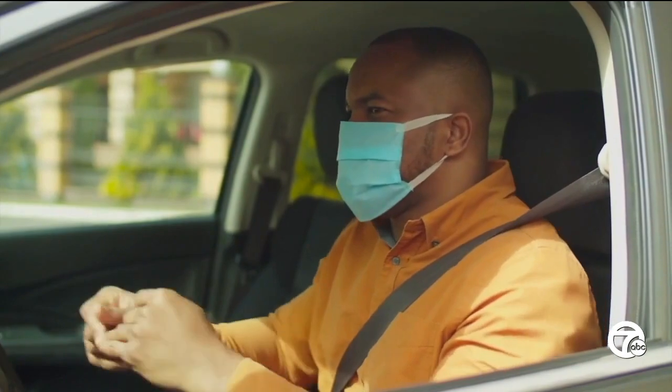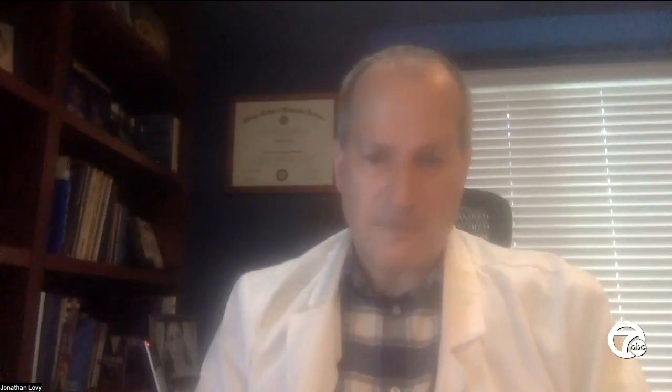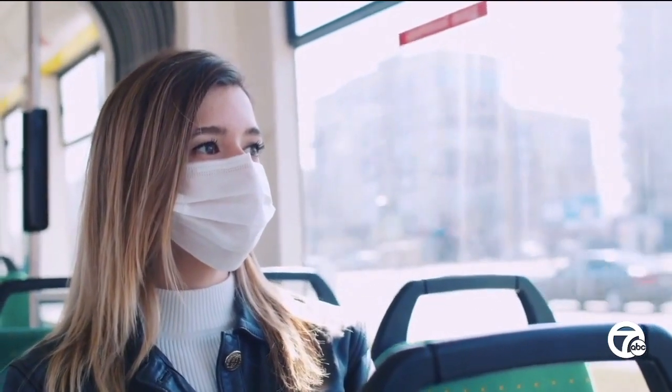But Dr. Lovey does not recommend getting rid of them, saying some protection is better than none. Do yourself a favor — it's never a bad thing to mask up, it's never a bad thing to protect yourself. In Southfield, Kiera Hay, 7 Action News.